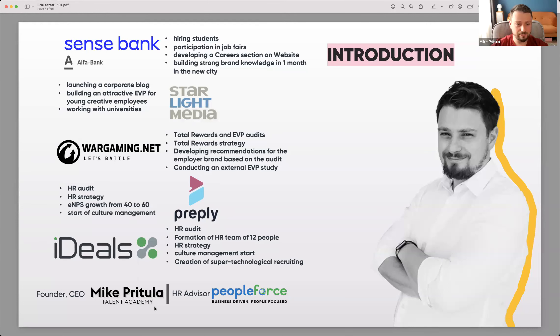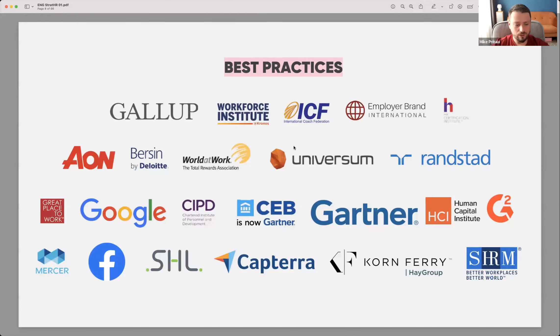Now I have my Mike Pritula Academy, one of the biggest talent academies for HR people. I'm also an HR advisor for PeopleForce, the all-in-one HR system. In my work, I always use best practices, learn from different studies and research, and share this information with my students — so my knowledge is backed by research, models, and frameworks.